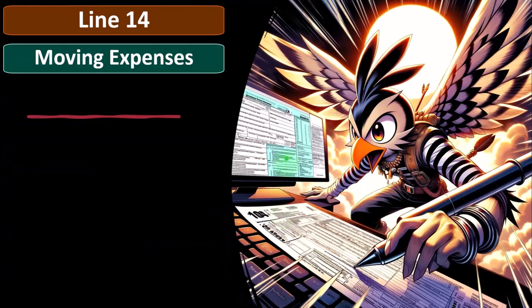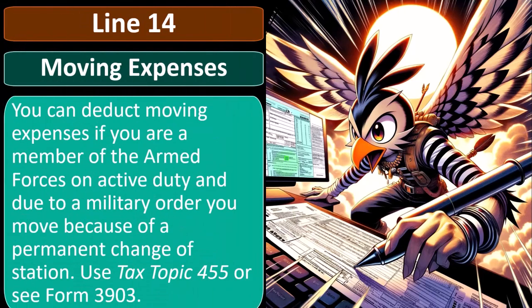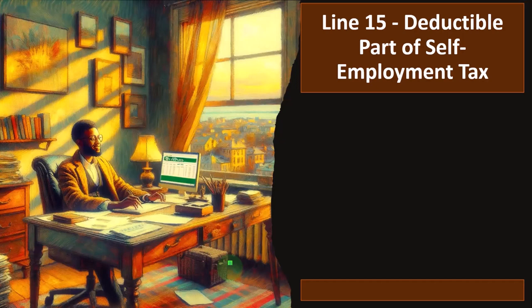Looking at line 14 in the line instructions for moving expenses: you can deduct moving expenses if you are a member of the armed forces on active duty and, due to a military order, you move because of a permanent change of station. So it's pretty restrictive. Use tax topic 455 or see Form 3903 for more detail.